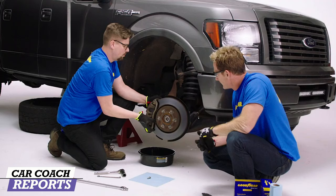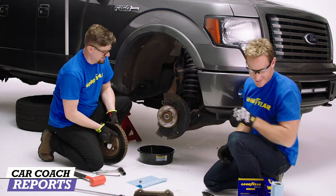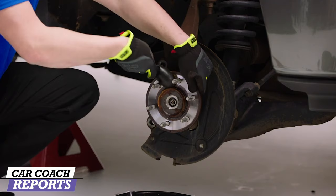Lift the complete assembly off. Now you can see the old rotor — you might need a heavy hammer to help loosen the rotor from the hub. Once the rotor is removed, clean up the hub with a wire brush and some brake cleaner. This creates a clean and flat surface for the new rotor to rest, ensuring the new rotor runs true to prevent any vibration.